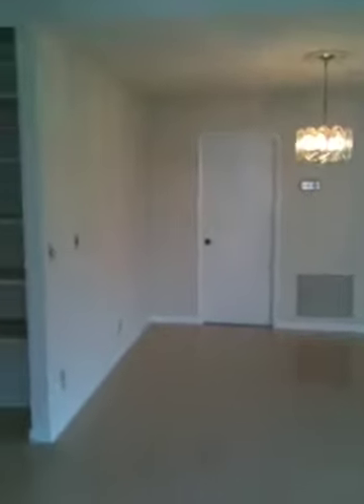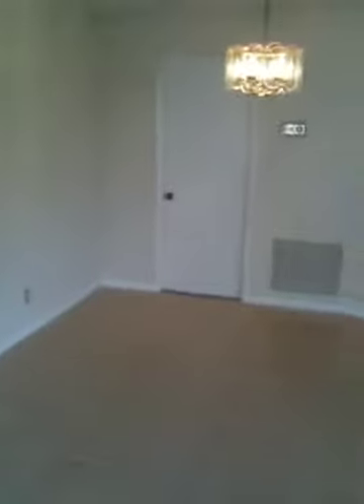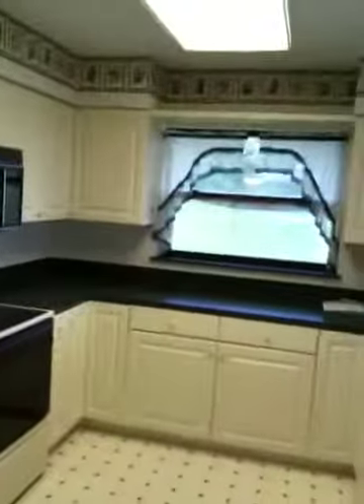You got a nice dining area here, built-in shelves, plenty of room for a large table, a little wet bar here, and a fairly new remodeled kitchen.